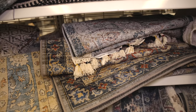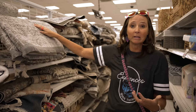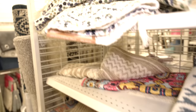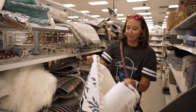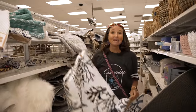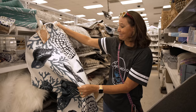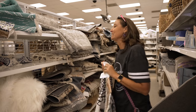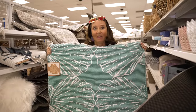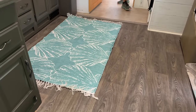I also noticed in this aisle that they have area rugs. With RV living, rugs tend to need replacing from time to time because they get really dirty and it's hard to have them cleaned on the road. There are all sorts of discount rugs here — some are super cute. Look at this oceany design — how cute is that! And it's only 20 bucks. This white one would actually go really well in the RV too. Look at that one — also 20 bucks. It would be really easy to shake out.